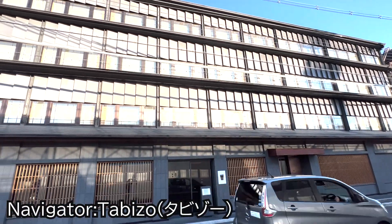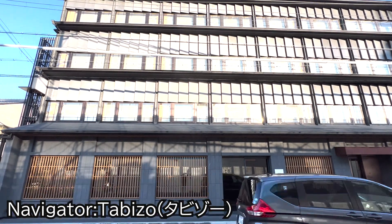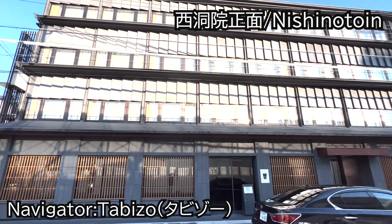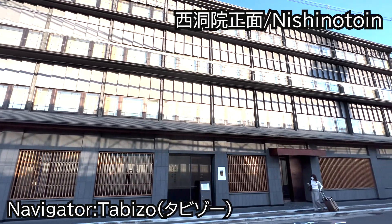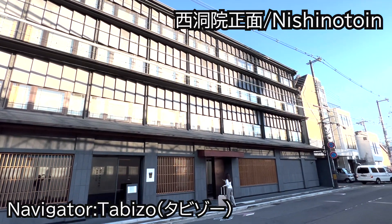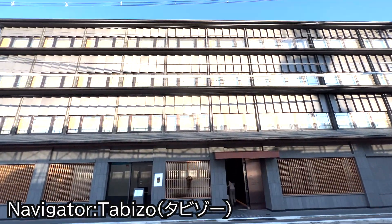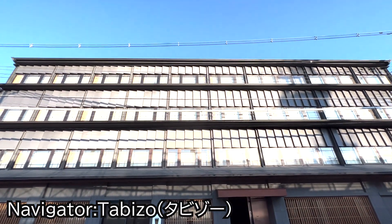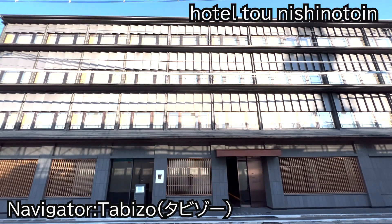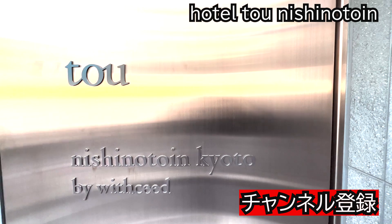皆さんこんにちは、ナビゲーターの旅像です。本日私はJR京都駅から徒歩で約10分、西の東院通り正面に来ています。このチャンネルでは年間60泊ホテルステをしている私旅像が様々なタイプのホテルに宿泊してホテルレビューをしています。特に京都のホテルはたくさんご紹介しておりますので、もしよろしければいいねボタン、チャンネル登録よろしくお願いします。